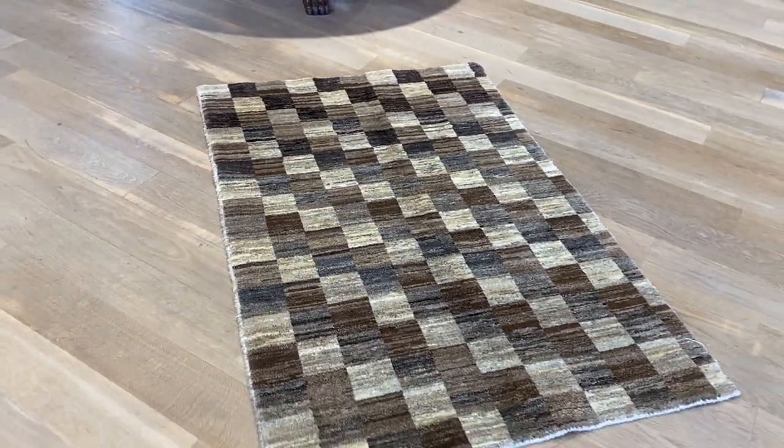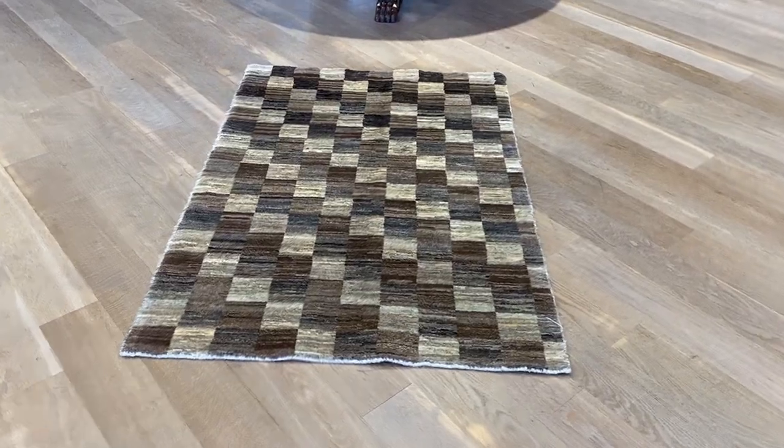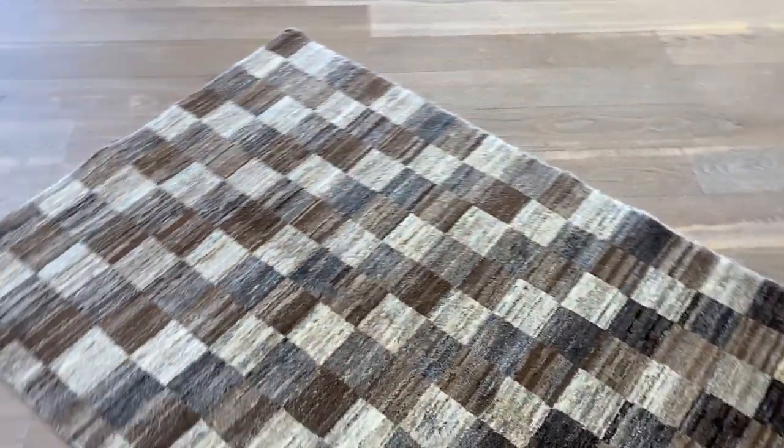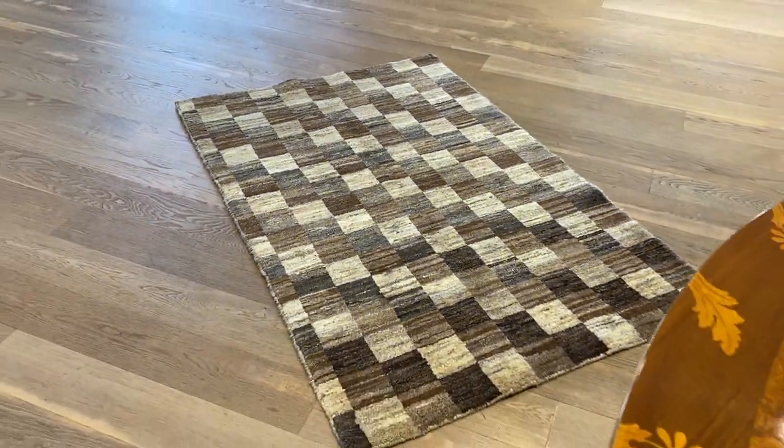The videos are much more accurate than the pictures because they've got this shine effect and they react based on which angle you look at it. This is why we actually take the videos.